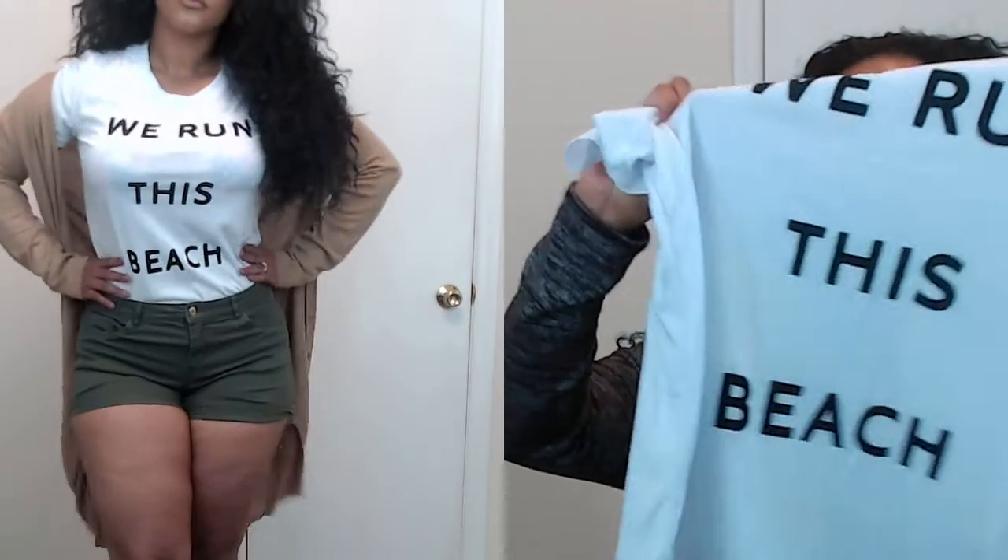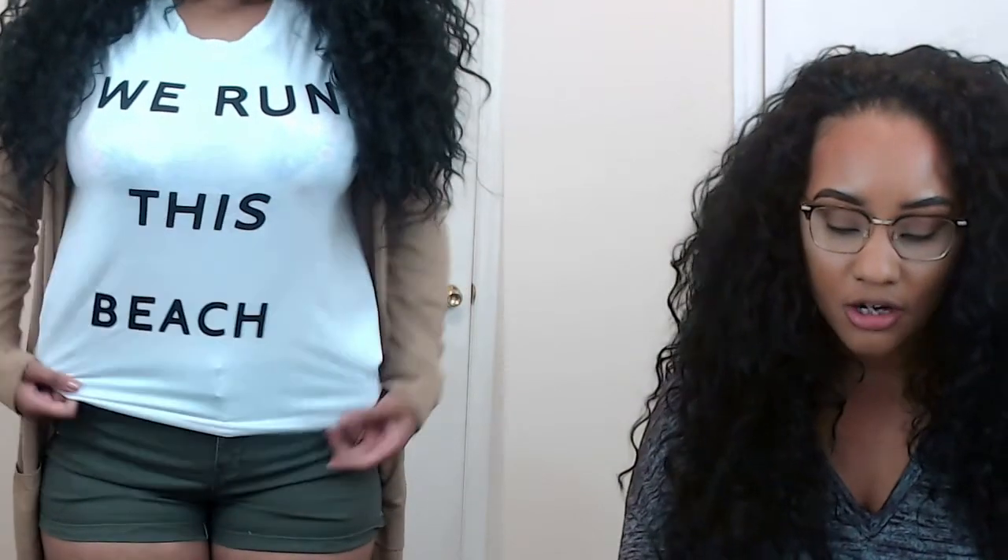The next item was this really comfy t-shirt — super cute, really basic. It says 'We Run This Beach,' which I thought was so cute. It kind of reminds me of those Pinterest posts with cute graphic tees and frayed jean shorts. It's really soft, I got it in a large, and it fits well. It's not form-fitting; it's actually more loose, which I like because I can tuck it into shorts. This one is definitely my favorite out of the bunch — it's closest to what I'd wear on an everyday basis.